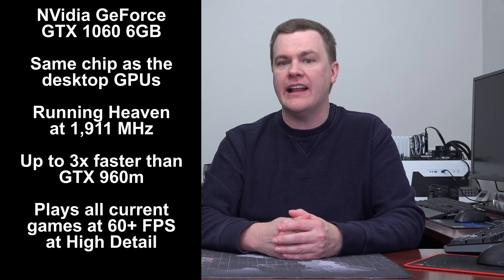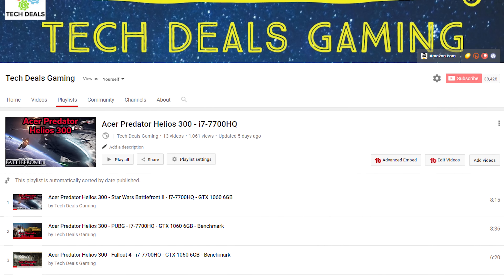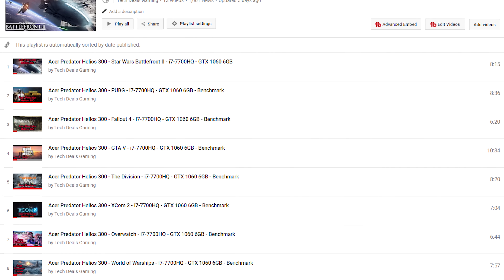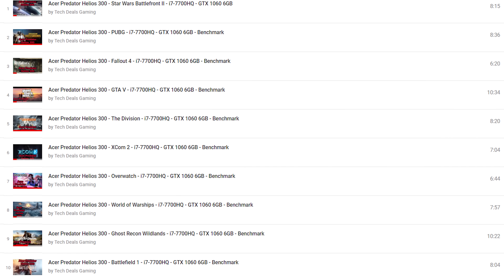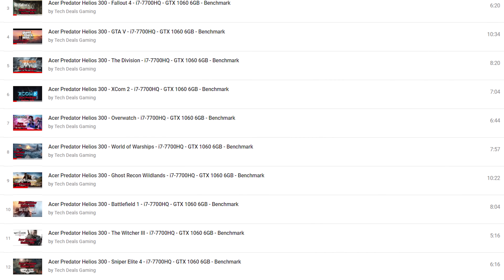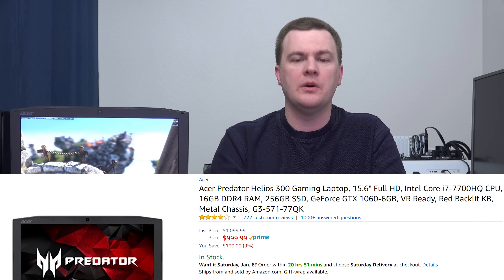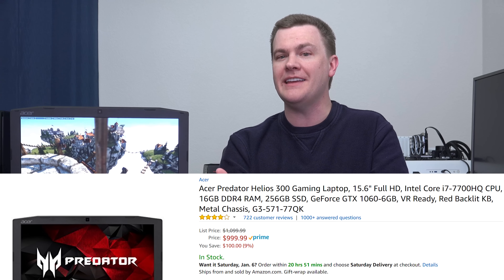Linked down in the video description below are a couple of things. First, there's a link over to Tech Deals Gaming where I've done a number of game performance videos showing live gameplay, not just built-in benchmarks. If you want to see a bunch of games tested on this, go check that link out. Later in this video, I'm going to have benchmark charts covering built-in and non-gaming benchmarks. I'd also like to point out that the link to Amazon.com where I bought this laptop — it was not a sample from Acer, I did pay for this with my own money. That is an affiliate link; it does support the channel, and if you like this review, please use it when shopping.